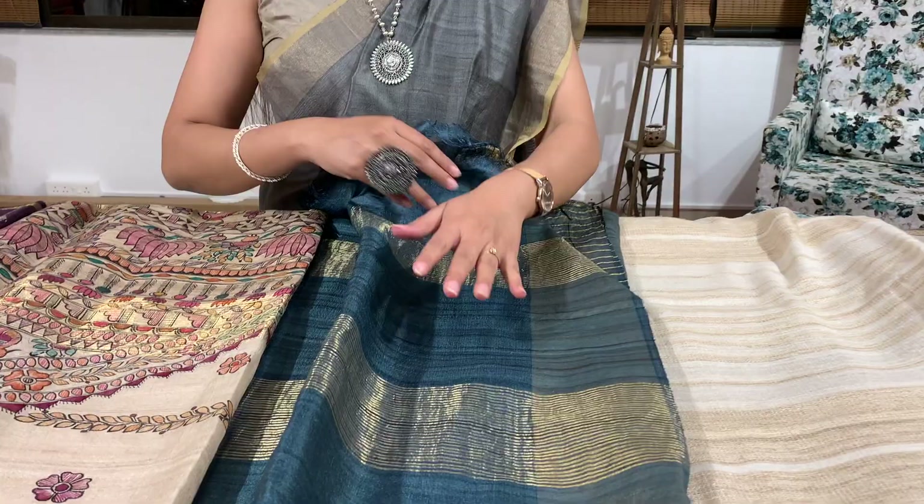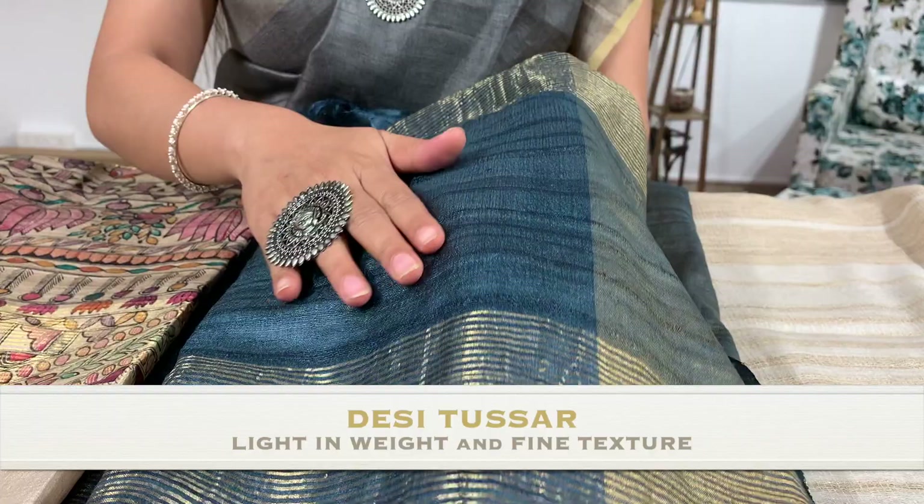I am wearing a Pasadi — this is also in Desi Tassar. Let me tell you a little bit about its characteristics. Desi Tassar sarees are very, very light in weight. They are very fine and you can even make out the weave.